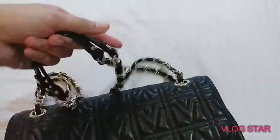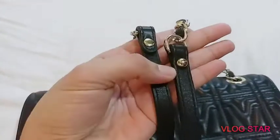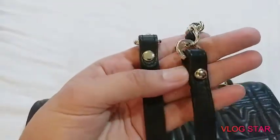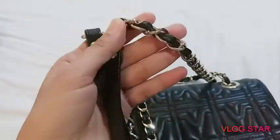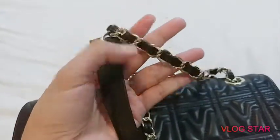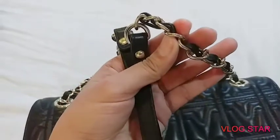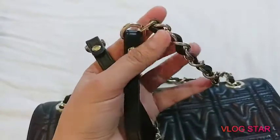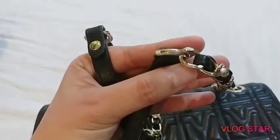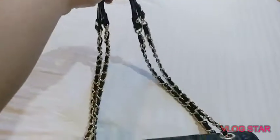I just want to show you the details of the chain. What I like most about this bag is the chain — it is thick and it's not the usual chain you can see in the market. It's really nice. You can also use it as a shoulder bag.